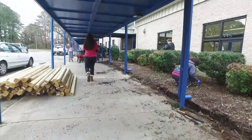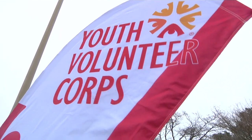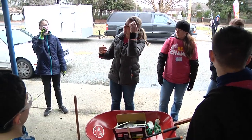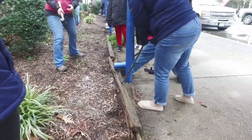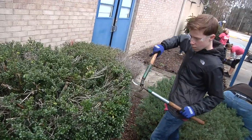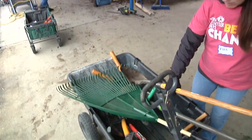Saunders Elementary received some community love in a big way. Youth Volunteer Corps of Hampton Roads selected Saunders for a big build project, which will be a multi-phase construction endeavor to enhance the beauty at the front of the school and install a community garden with a picnic area and story walk.